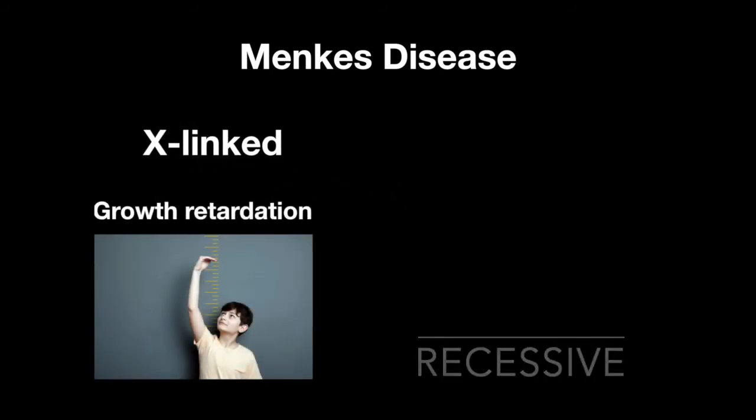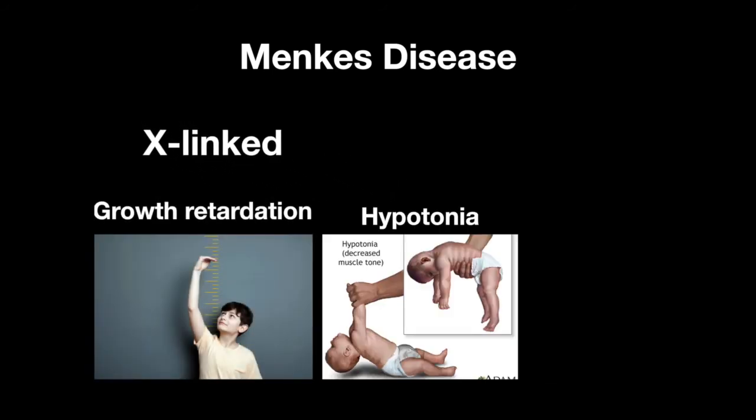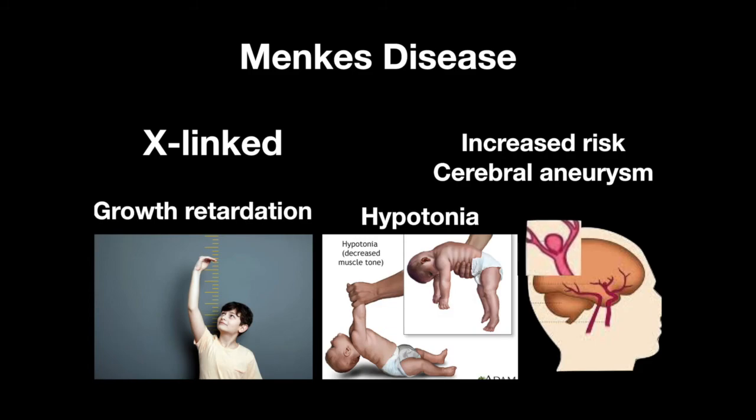Menkes disease is an X-linked recessive condition that results in growth retardation, hypotonia, and an increased risk of cerebral aneurysm. That's all for this lesson of Step 1 Review. We'll see you in the next video.